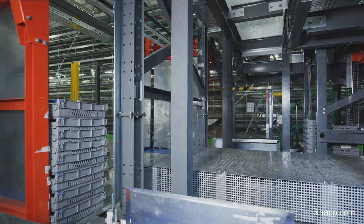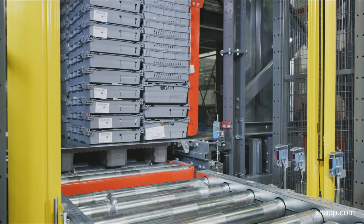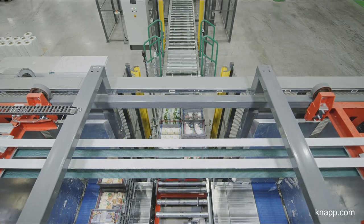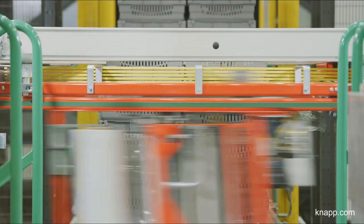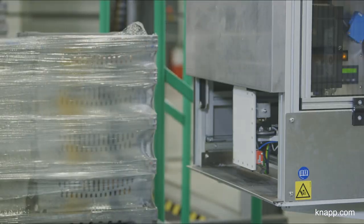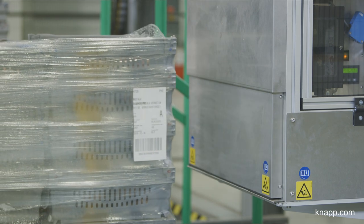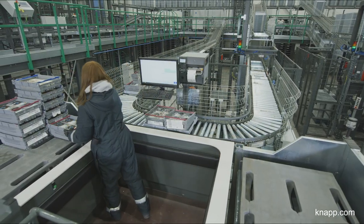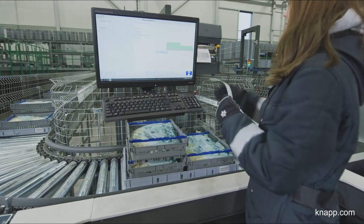The stacks are pushed onto a pallet in the second step and afterwards prepared for dispatch. Small orders and mixed pallets with different recipients are picked manually at another pick-it-easy workstation.